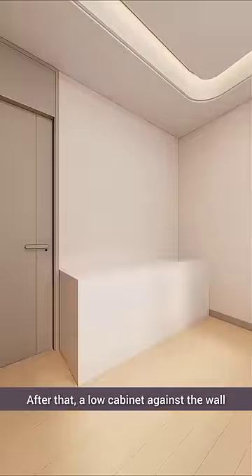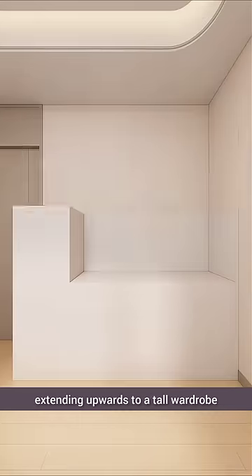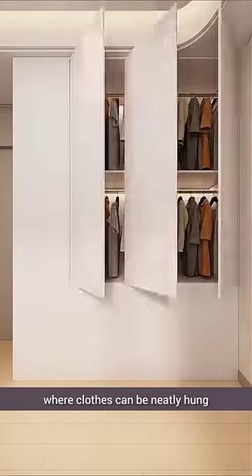After that, a low cabinet against the wall with pull-out drawers at the bottom for storing excess bedding, extending upwards to a tall wardrobe where clothes can be neatly hung.